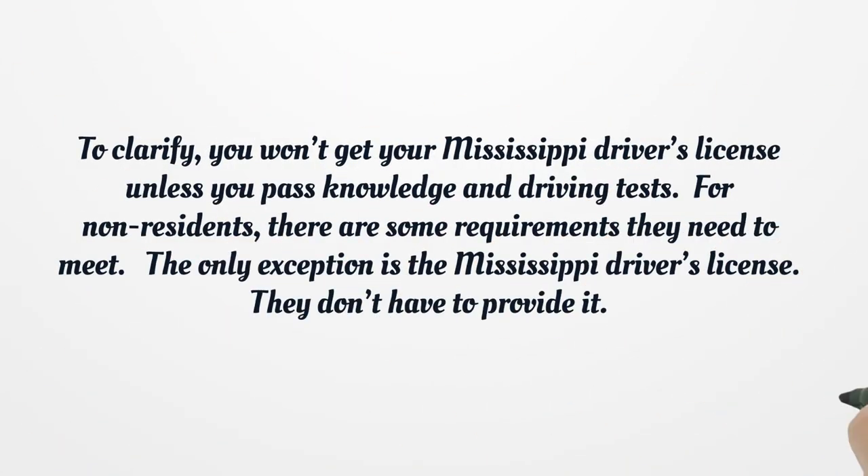To clarify, you won't get your Mississippi Driver's License unless you pass the knowledge and driving tests. For non-residents, there are some requirements they need to meet. The only exception is the Mississippi Driver's License — they don't have to provide it.